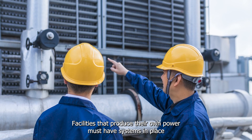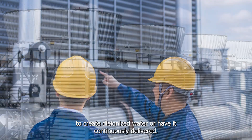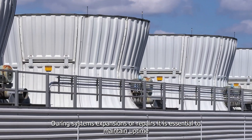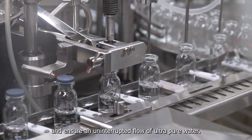Facilities that produce their own power must have systems in place to create deionized water or have it continuously delivered. During systems expansions or repair, it's essential to maintain uptime and ensure an uninterrupted flow of ultra-pure water. Downtime is not an option.